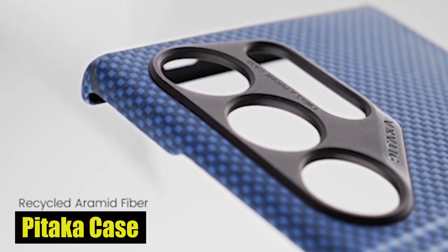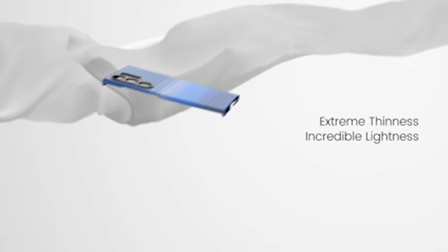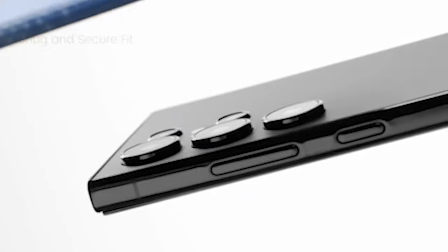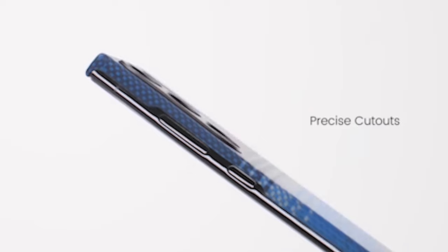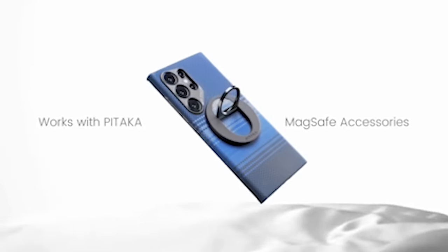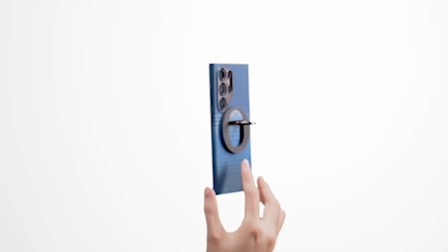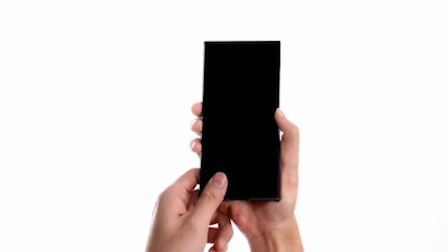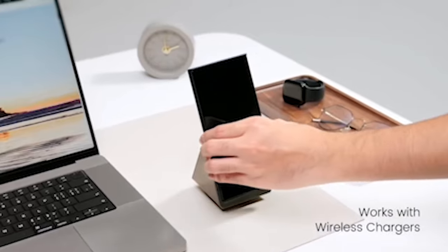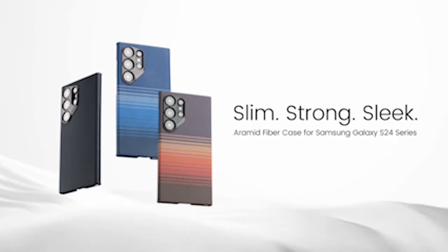Number 1: Pataka Case. Unlike carbon fiber cases, the Pataka case is designed to ensure that your phone signal remains unaffected, thanks to its non-conducting properties. The use of aramid fiber ensures dependable strength, resisting color fading and daily scratches so your phone stays looking great. One of the standout features of this case is its remarkable 3D grip technology, which provides extra hold and comfort for the user. The smooth yet non-slip surface ensures that your phone stays securely in your hand, reducing the risk of accidental drops.